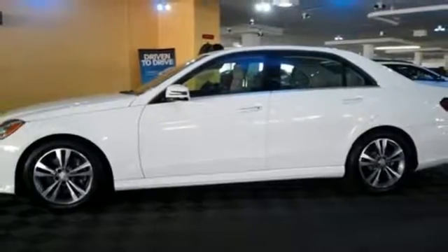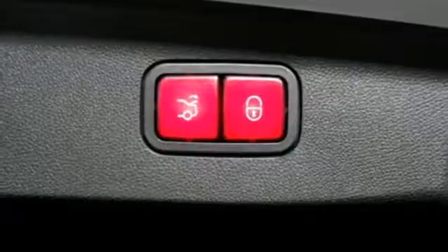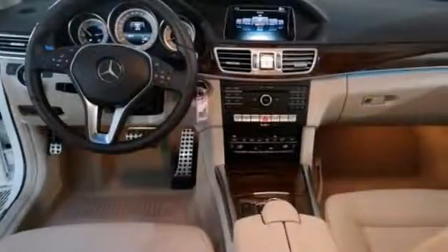You'll also find safety features like Pre-Save, Attention Assist, and Collision Prevention Assist Plus. Then you hit the gas, and the engine proves that this E-Class is tailored for you in every way.